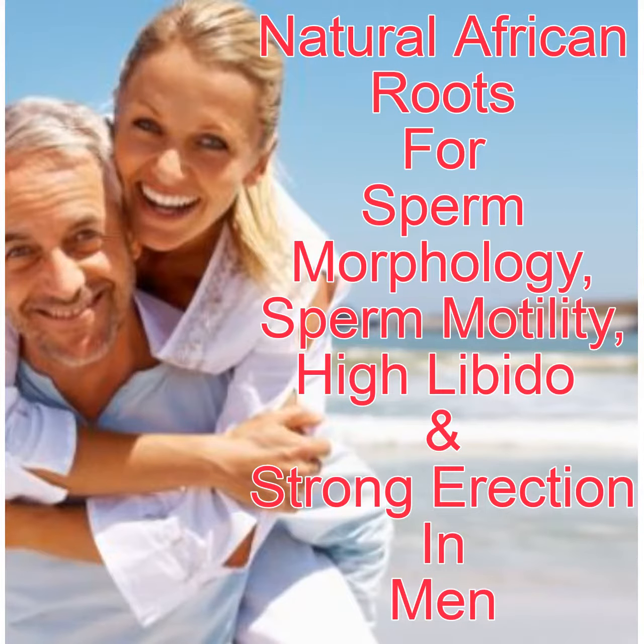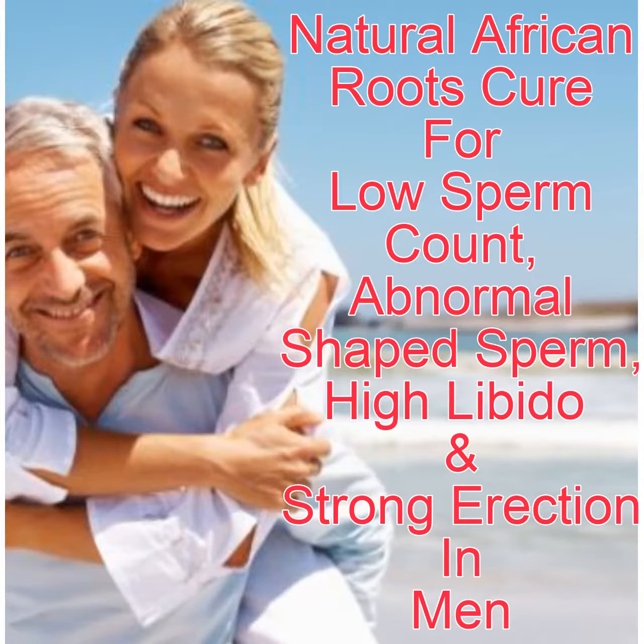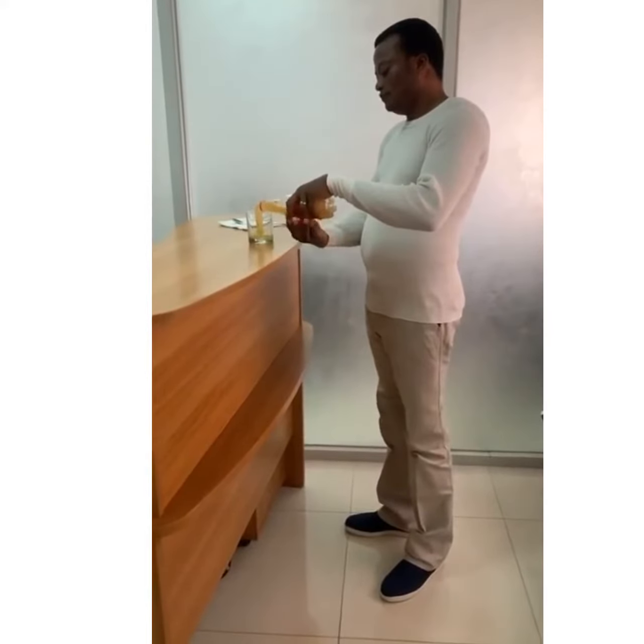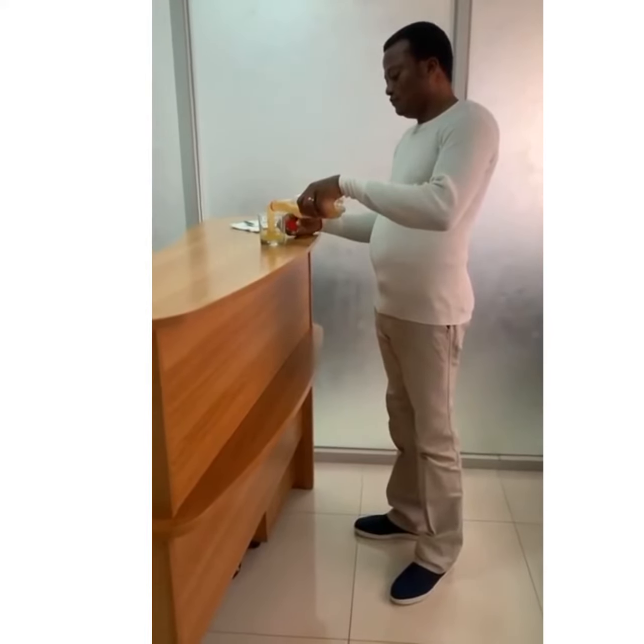Sperm morphology is the shape of your sperm, or what it looks like under a microscope. During examination, sperm motility is the ability of sperm to move efficiently in a favorable and unfavorable environment or condition.